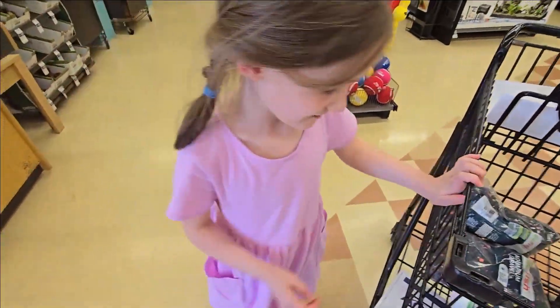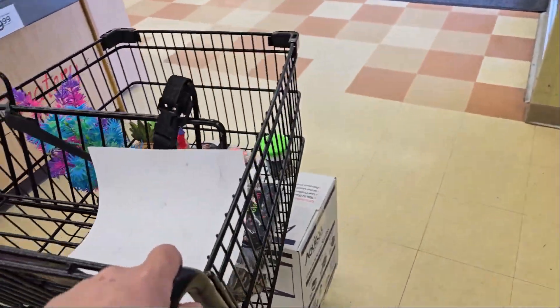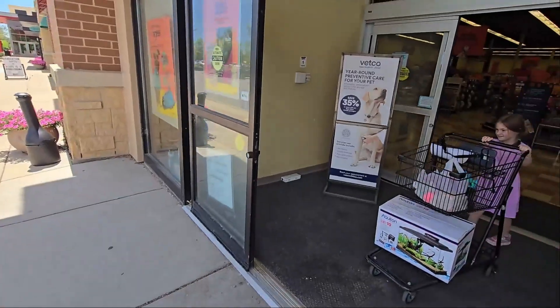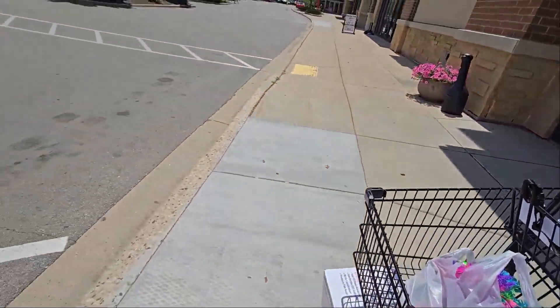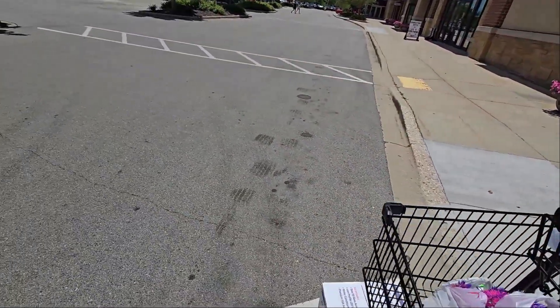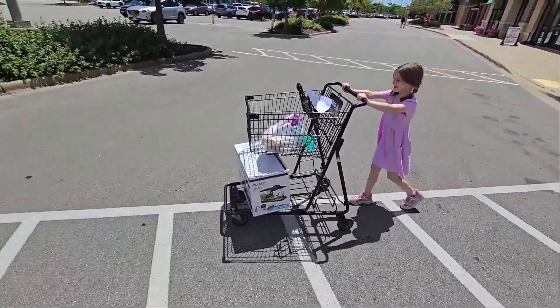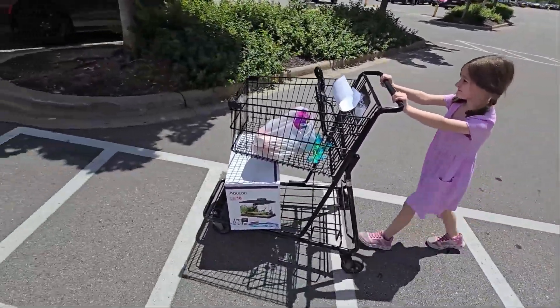Ready to go? Yeah! Let's start putting everything over here. I'll take out the castle. Take it easy. Look at that — getting ready for her first fish tank. First pet. Awesome!